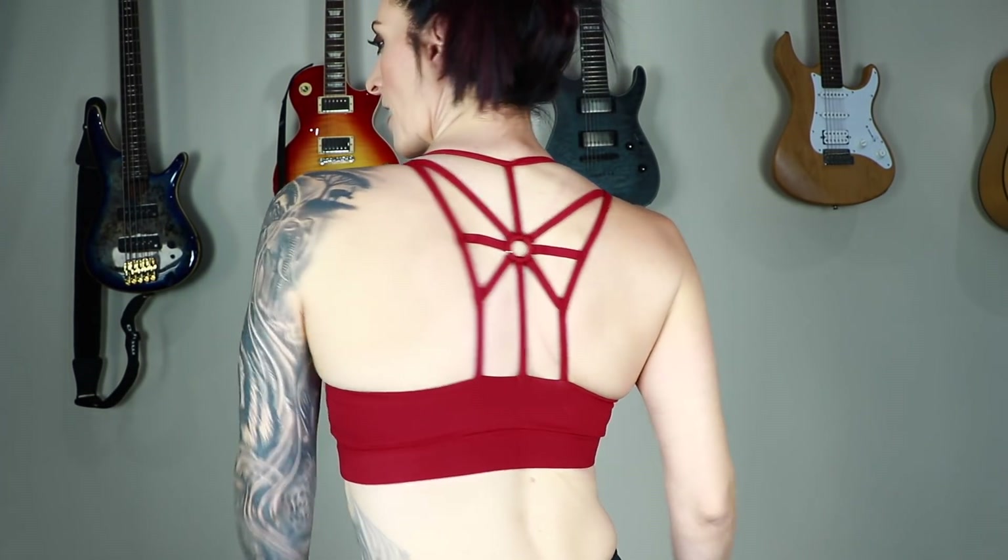So here we have our final crop top. This one's very supportive. It's got a really nice kickback on it and a very basic front, but overall really nice.